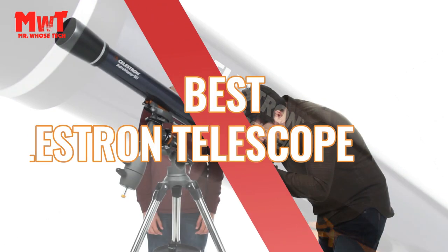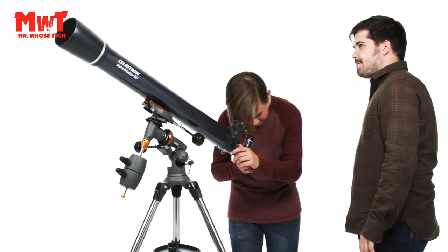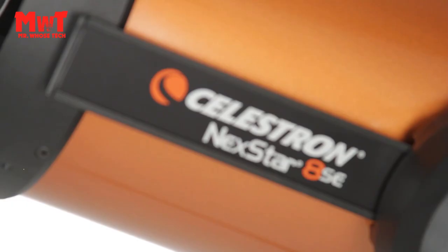Are you looking for the best Celestron telescope? Then this video is for you. We will consider their product features and values with possible. Let's get starting at number 5.